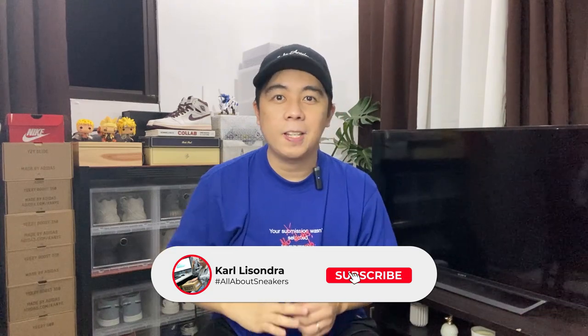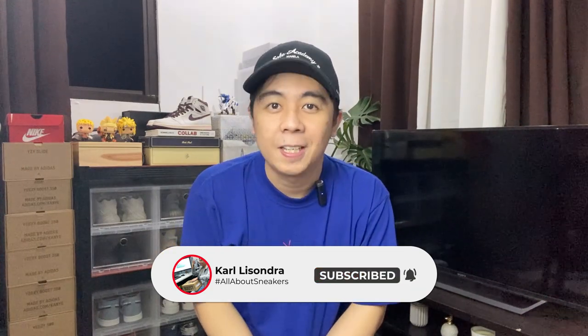Comment down below, like this video, share it to your friends, and of course watch this video until the end.